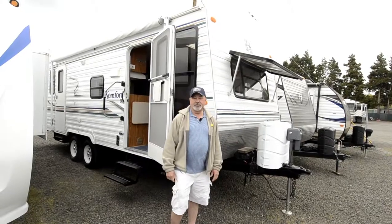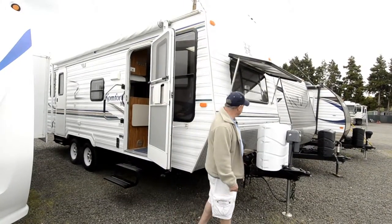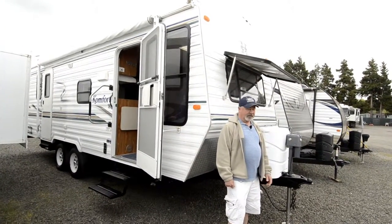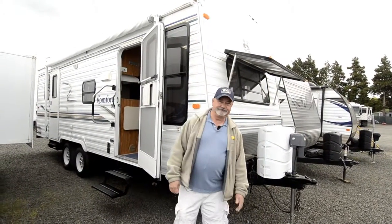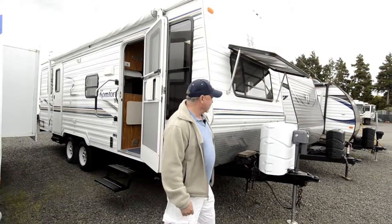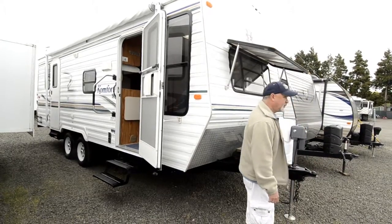Good lighter weight trailer, but built to last. One of the things I like about this particular unit — it's very clean, but also it does have an electric tongue jack on the front. So it helps when you're loading and unloading. You don't have to do all the cranking, just have this thing going up and down with just the push of a switch.